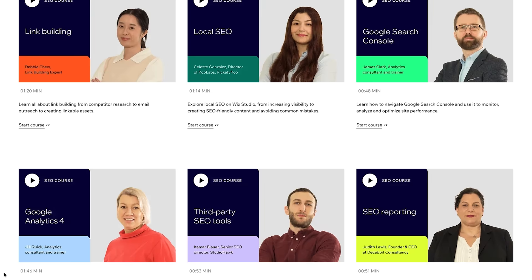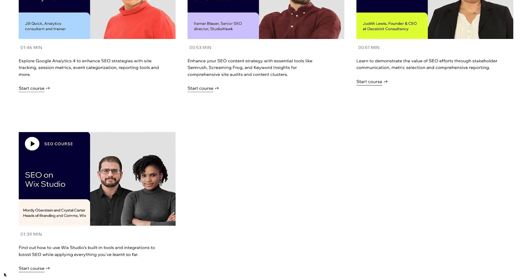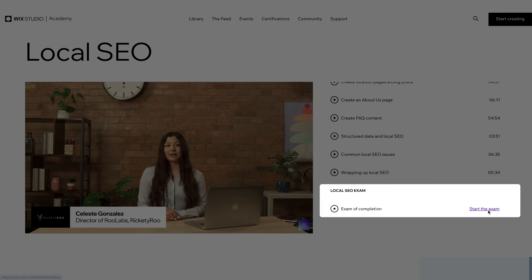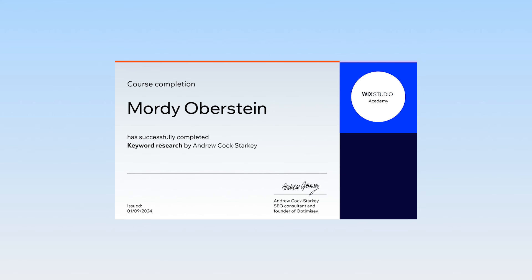Feel free to jump in with whatever course makes the most sense for you. At the end of each one, you can test your knowledge by taking an exam. And if you pass, you'll be able to show off your achievement. Good luck!